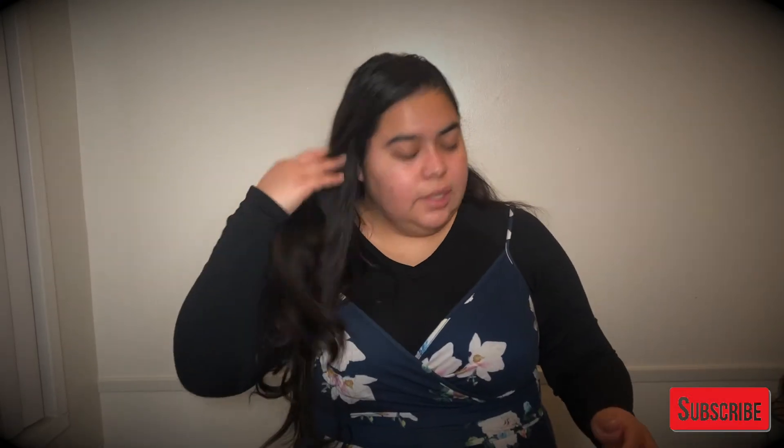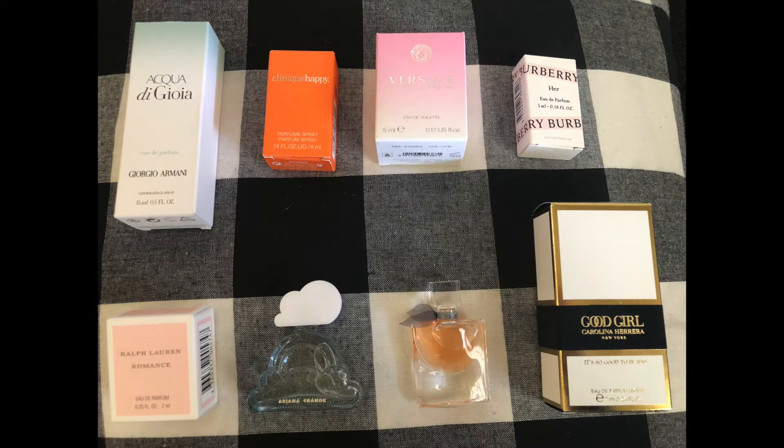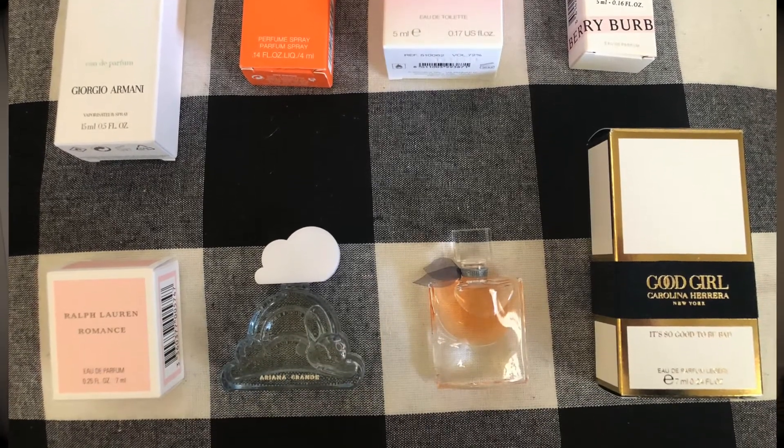I already opened the box, but I ordered two items. The first item I got is this small box of perfume samples called Fragrance Wonderland, and it has eight samples of different kinds of perfumes. The reason I got this was because I'm looking for a new perfume, but I'm not sure which one I would like. On TikTok, I've seen the Cloud perfume that some people really like and recommend, and I wanted to try it without actually purchasing it, which is why I got the sample to see which one I like. So I'm excited to open this and show you guys, but first let me show you what else I purchased.